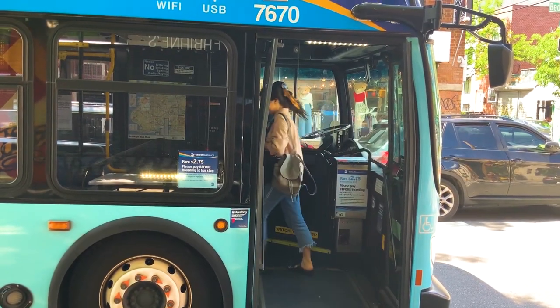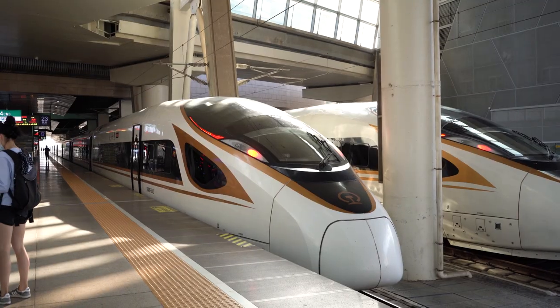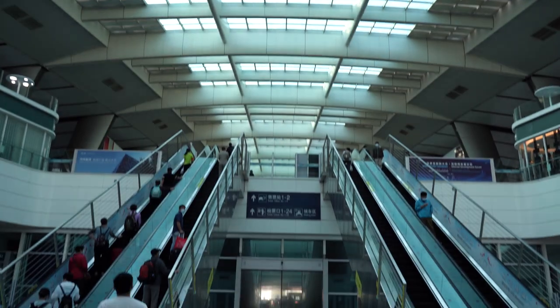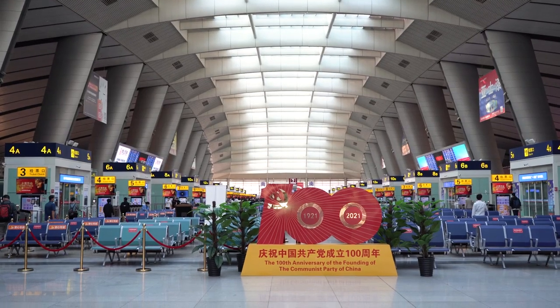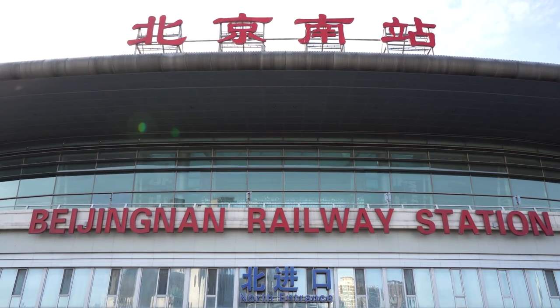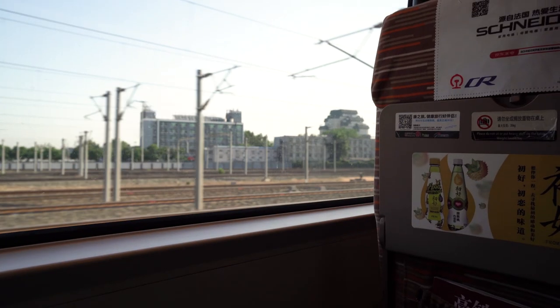There are many ways to travel from Beijing to Tianjin, but the most popular options are by train or airplane. Because it's affordable and doesn't require the hassle of going through airport customs, we chose to travel by the high-speed rail departing from Beijing's south station. Plus, the journey only takes half an hour.